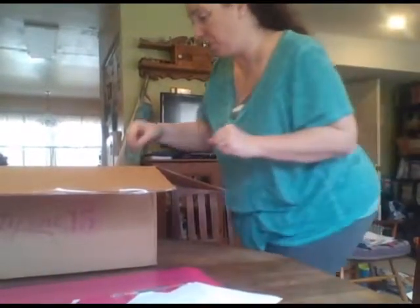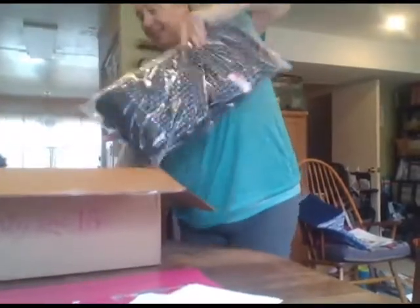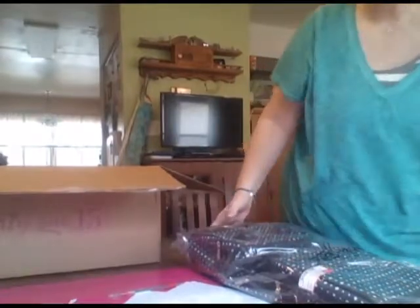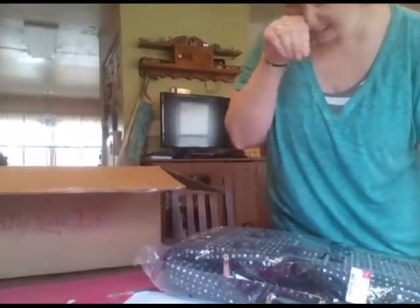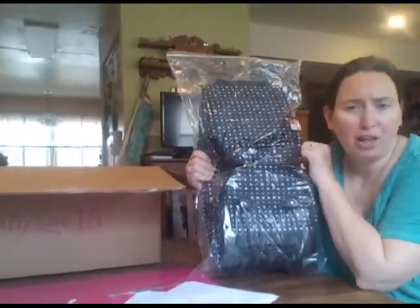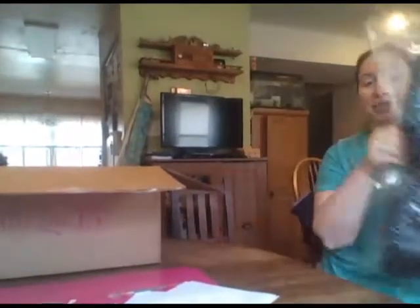One more thing in here that I know is for the hostess is her wheels up roller. This is not personalized so I'm not going to take it out of the bag because it's also kind of difficult to put back in. But this hostess had a $500 party, I believe, and she got this, she got the exclusive — she got all kinds of stuff.